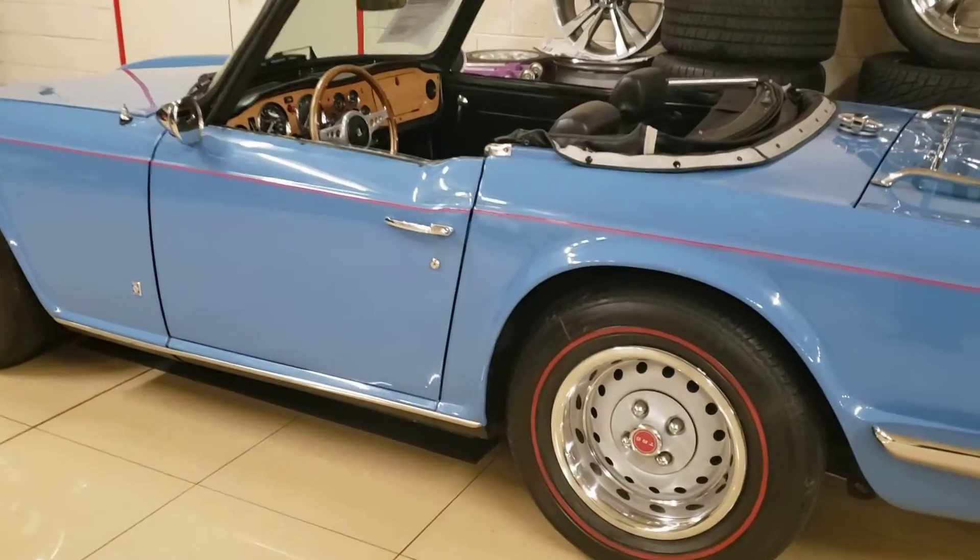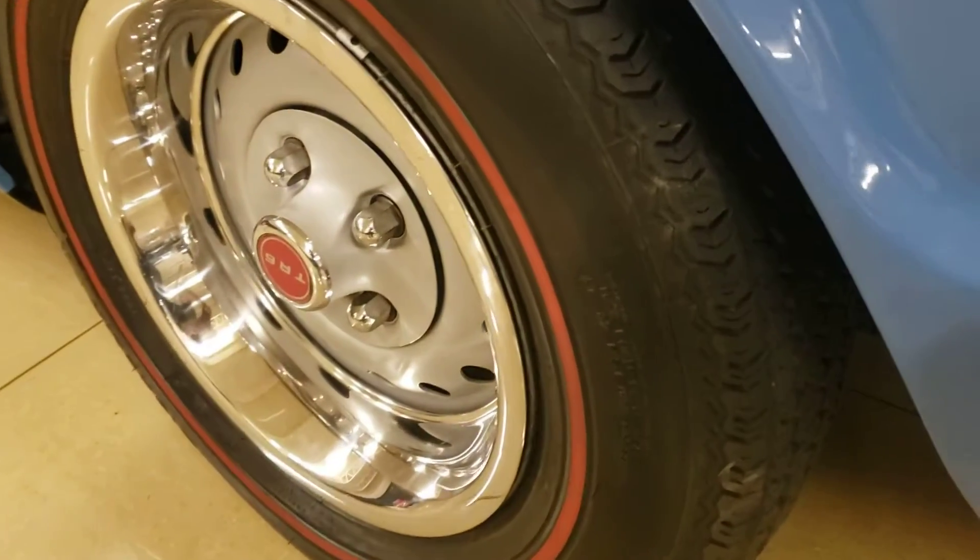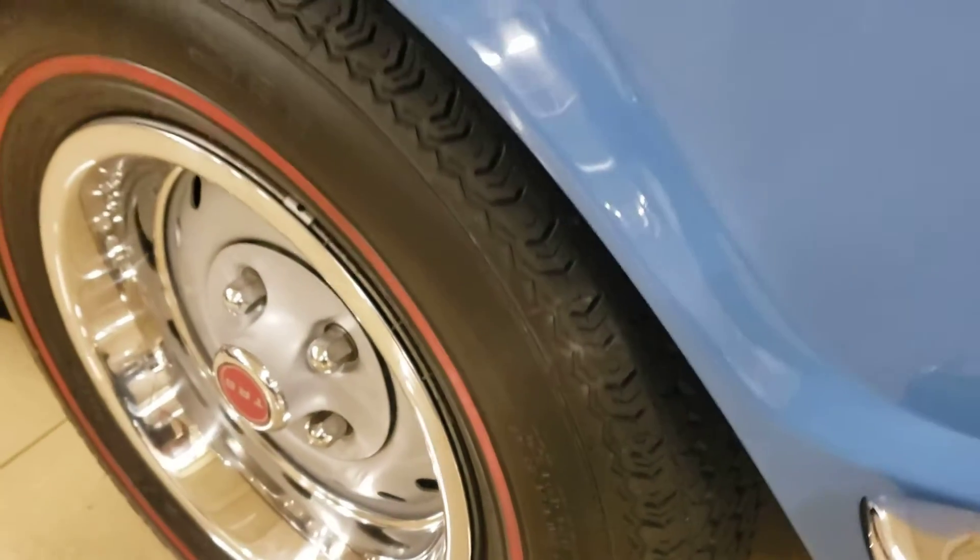Hey Jonathan, just walking around the car for you so I'll be your eyes on the car. You asked about the tires, but you can see they're in very good shape.